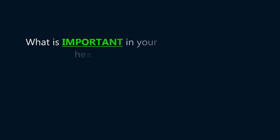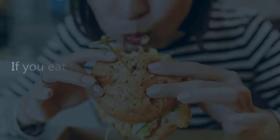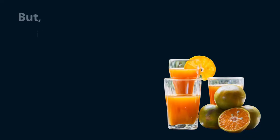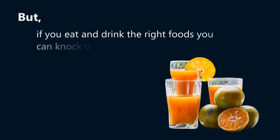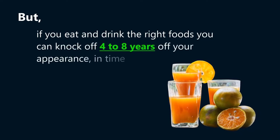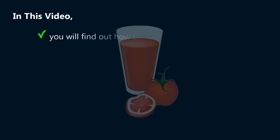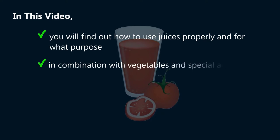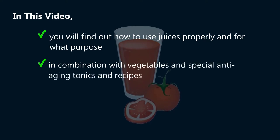What is important in your health is what you eat. If you eat foods that harm you, you can look and feel 8 to 10 years older than you are. But if you eat and drink the right foods, you can knock off 4 to 8 years off your appearance in time. In this video, you will find out how to use juices properly and for what purpose, in combination with vegetables and special anti-aging tonics and recipes.